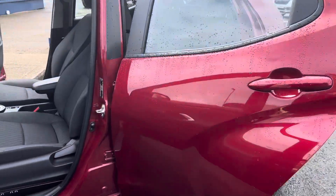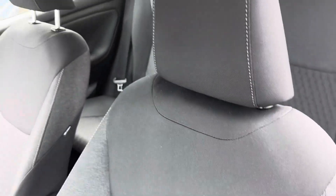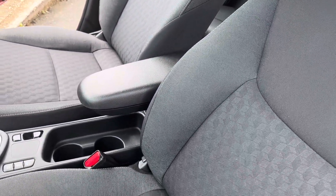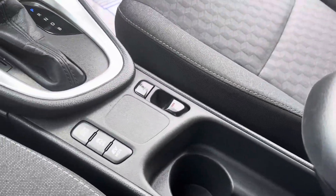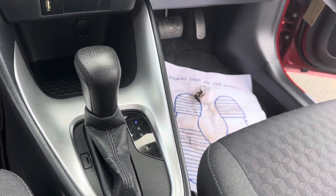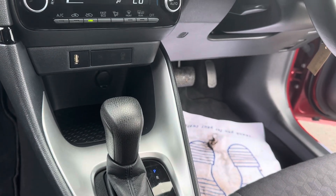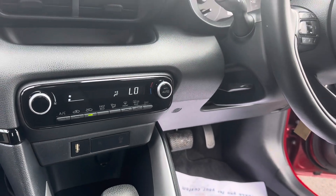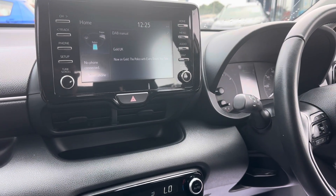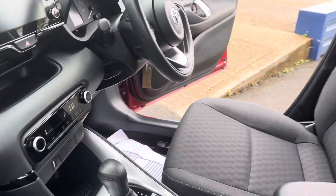Just inside this beautiful Yaris, you can see a nice gray cloth interior. You've also got your front armrest, cup holders, and electric vehicle mode. There's an automatic gearbox, and just underneath you have the cigar lighter charging port, USB charging port, climate control, reversing camera, DAB radio, and Bluetooth.